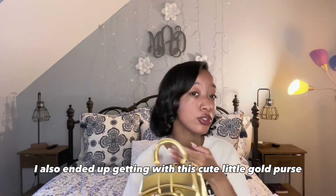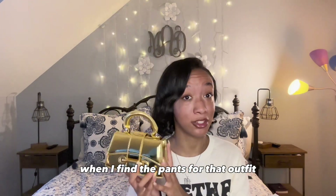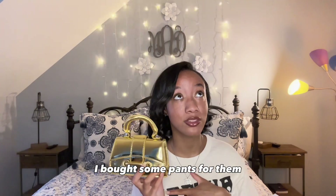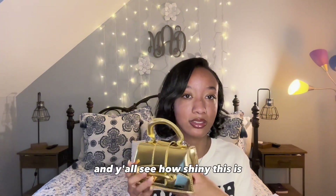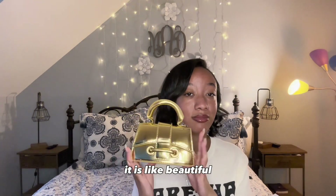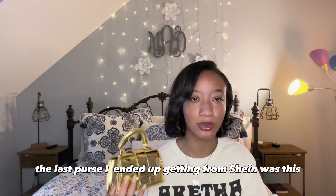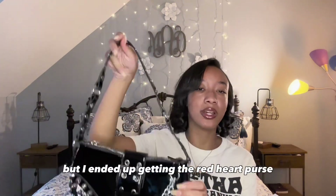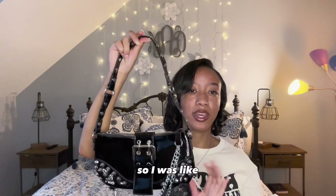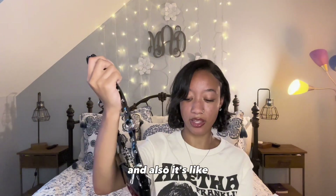The second bag I ended up getting was this cute little gold purse. I plan on wearing this with my Ed Hardy shirt when I find the pants for that outfit, because as y'all see, I bought some pants for them and they did not fit. But this purse is so cute and it's also great material. I just love it — y'all see how shiny this is? It is beautiful. You wouldn't even think this came from Shein. The last purse I ended up getting from Shein was this one. I was going to get it in red, but I ended up getting the red heart purse, so I just got this in black. It's got the little chains on it, and it's great material.